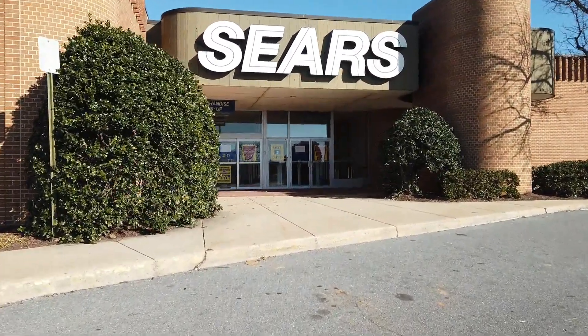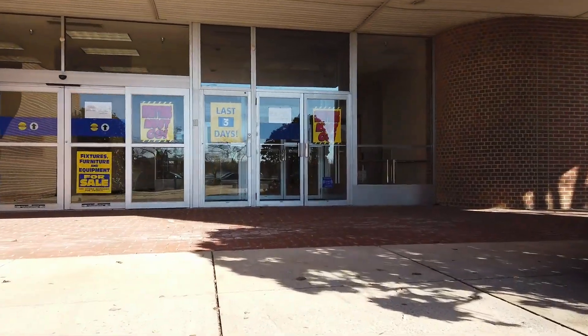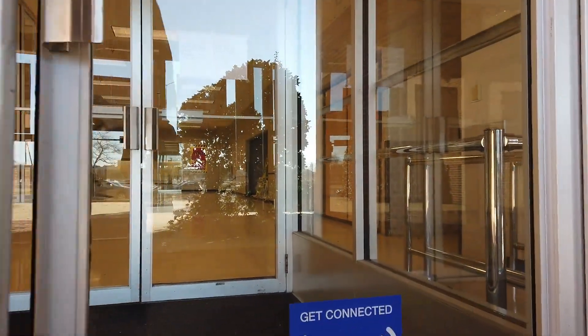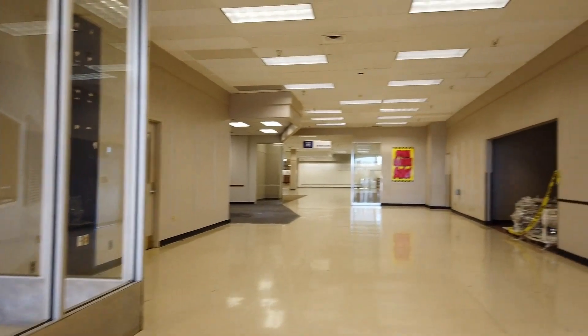This is a small Sears, and this was the last day. You can see it says 'last three days,' but this is the last day — they just didn't even bother changing the signs. While we were here, we actually did see them taking down all the clothing signs. Because they ran out of merchandise, it was just fixtures.